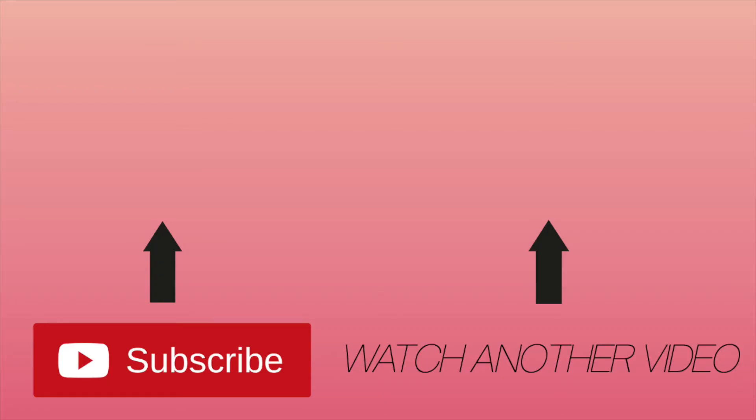They actually came in a surprisingly fast time, because before I was getting it like on the 23rd, and it's the 16th, so halfway through the month, which is good. But yeah, that's the video. Hopefully you guys enjoyed it. Make sure you guys like, subscribe, share, comment, turn on post notifications if you'd like, and I'll see you guys later. Bye!